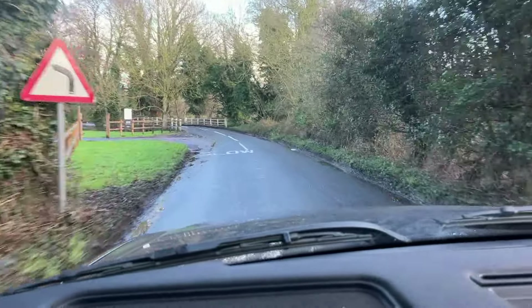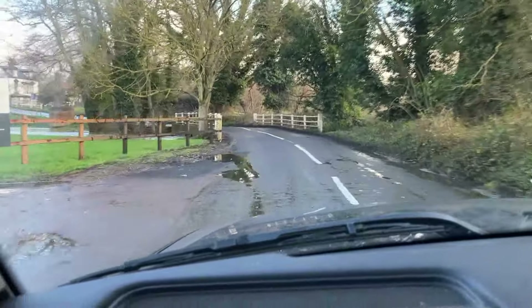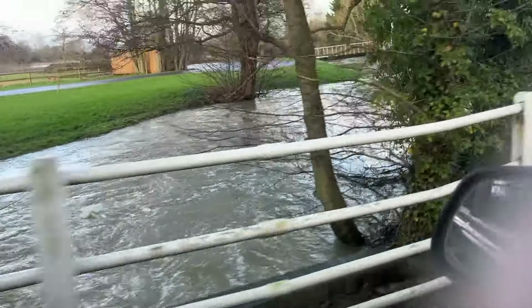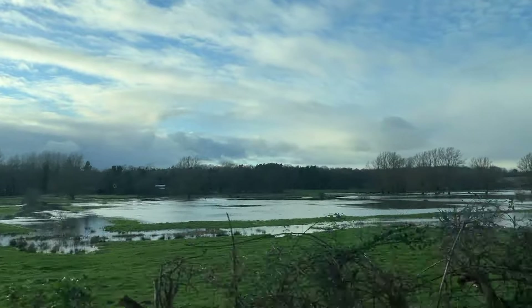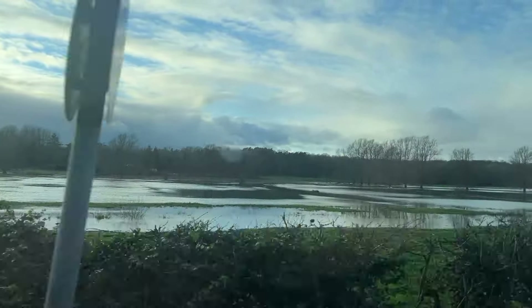We are now going over a small bridge — not sure how high the river levels will be. There you go — you can see the amount of water flowing through there and it's quite a high level. We have quite a few fields that are all underwater if you can see over the hedge, and in a second we'll be taking another bridge so we can see the levels there too.